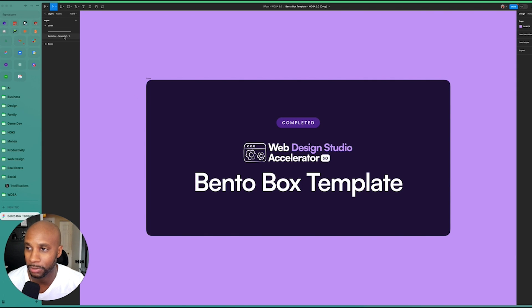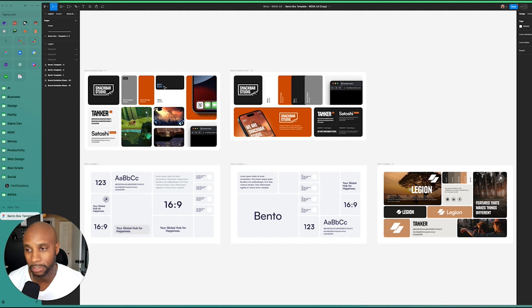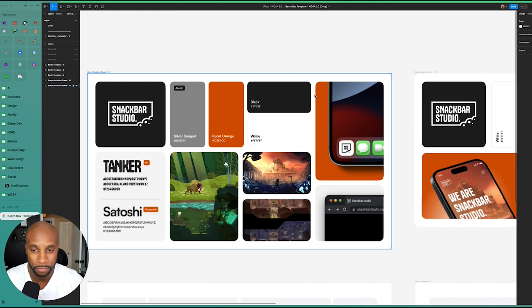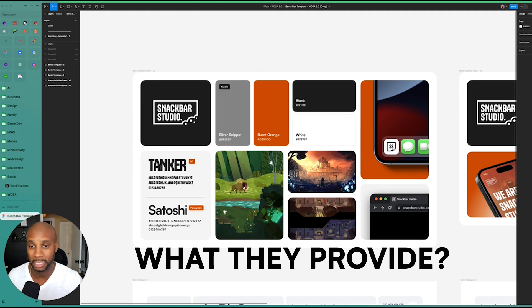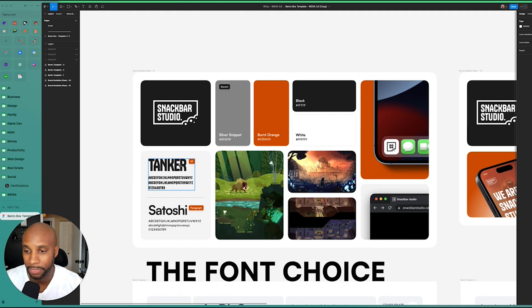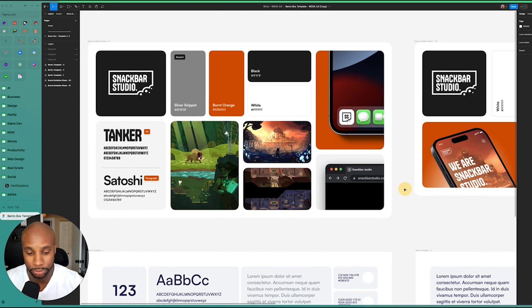Similar to a bento box you'd get from an Asian restaurant with different types of food, you have a bento box for your logo and branding assets where you can see everything in one bird's eye view. Here's a brand we did for a client — a video game company. Just by looking at this one sheet, you get a general idea of what they provide, their overall color palette, the font choice, as well as the use of their favicon in real time, as you can see right here.